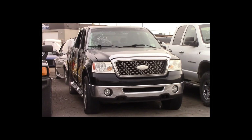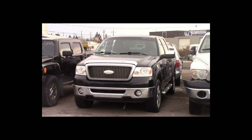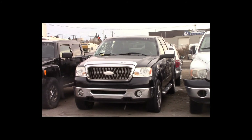Lot number 160 is a 2006 Ford F-150 crew cab short box. This vehicle is a V8 4x4 with an automatic overdrive. It is loaded: power leather heated memory seats, power sunroof, backup sensors.